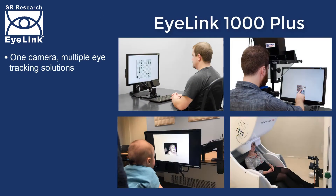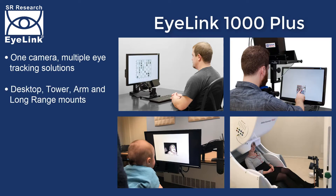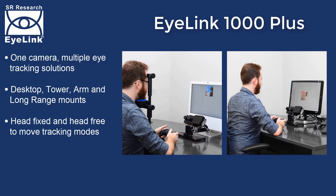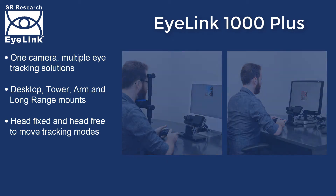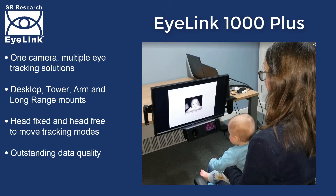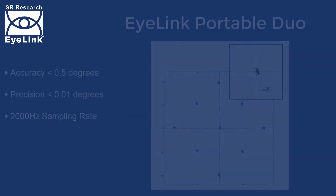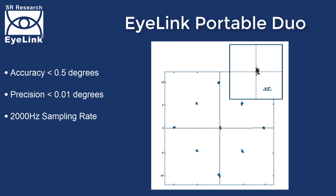The iLINK 1000 Plus is a highly flexible and customisable eye-tracker, with interchangeable lenses and multiple mounting options. With independent operating modes for head-fixed and head-free to move eye-tracking, the iLINK 1000 Plus delivers outstanding data quality across a wide range of participants, from infants to the elderly, non-human primates and even the occasional cat.